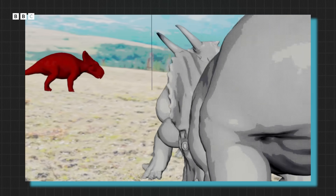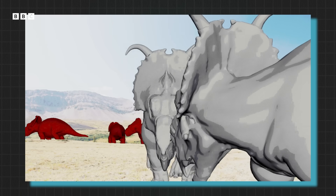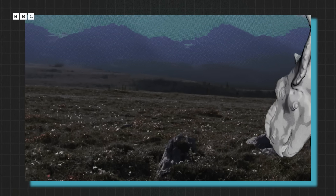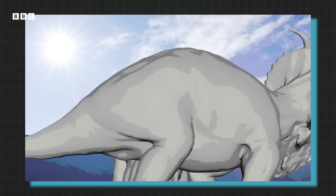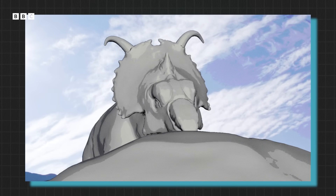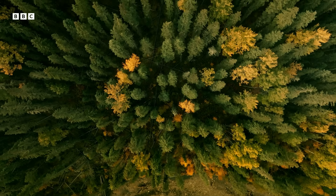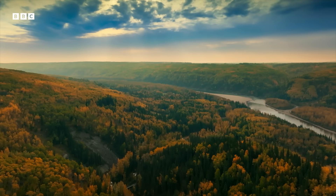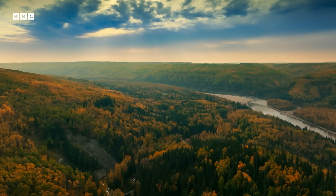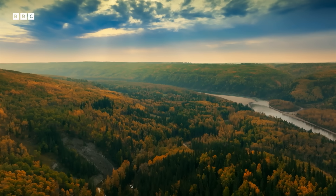This ability to recover from damage would have been crucial. For every vanquished opponent, plenty more would have been waiting in the wings for their chance to challenge. There's still so much to uncover about these magnificent dinosaurs, but if we're ever going to unearth more of their secrets, it's likely they'll lie in the bone bed at Pipestone Creek.